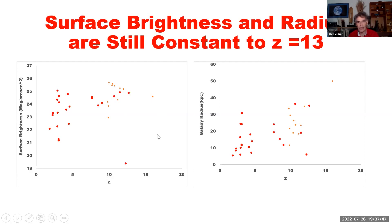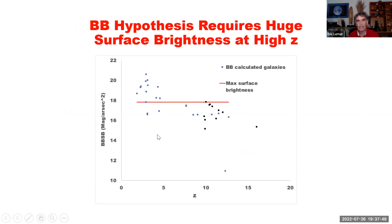There's one that's even reported out to redshift 16. If we assume the Big Bang hypothesis, we get a very different picture — a picture where the surface brightness continues to increase to wholly unphysical levels. This is the surface brightness assuming we have to put in this correction for this optical illusion, which would not exist if the universe could not expand. The red line is the brightest galaxies in the local universe.